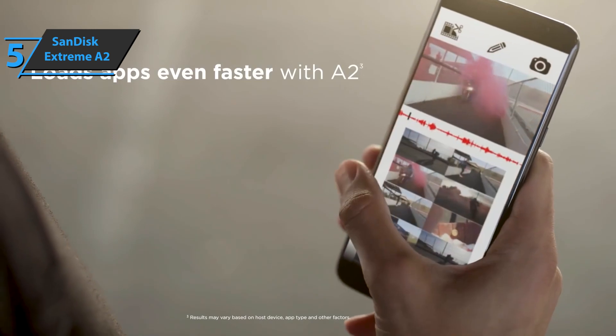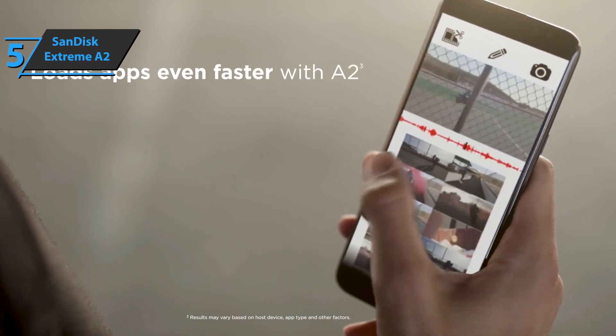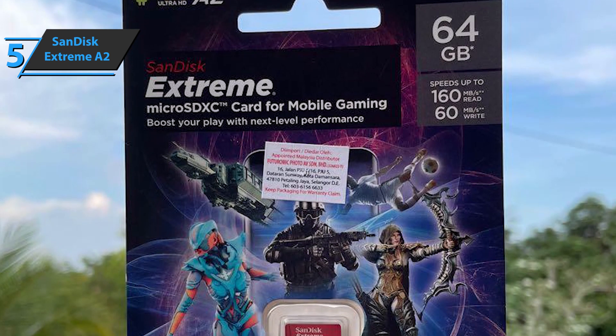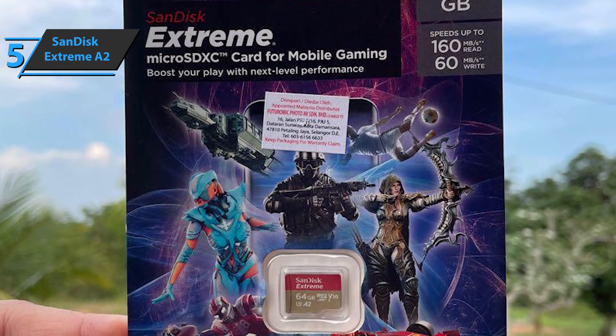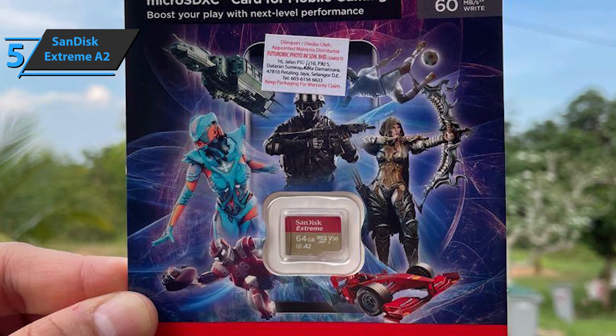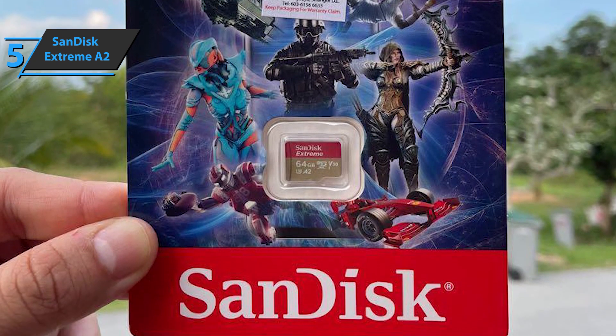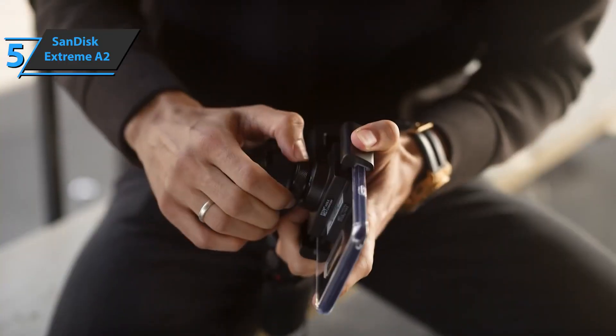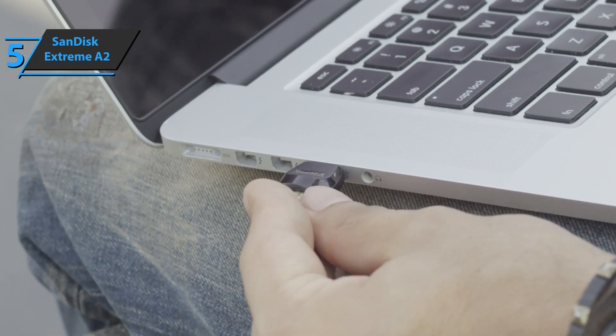This high-performance memory card can comfortably work with smartphones as well as cameras and drones, not to mention the Nintendo Switch. This range is compatible with A2 certification, which offers good application performance for a smooth experience on Android. A2 class promises good speed on small files, so applications are more responsive when used on a portable console or smartphone.